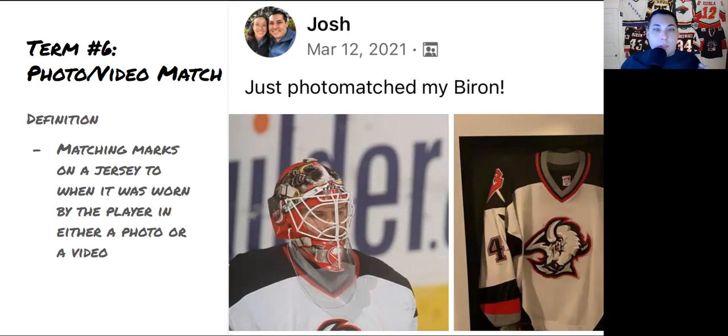You can get a photo or video letter of authenticity depending on your match. This season I pre-ordered a jersey and watched the player wearing it during games, looking for unique marks on TV and on Getty Images the next morning. It was incredibly fun to get a sense of the matches I'd expect to see when the jersey arrived. Highly, highly recommended.